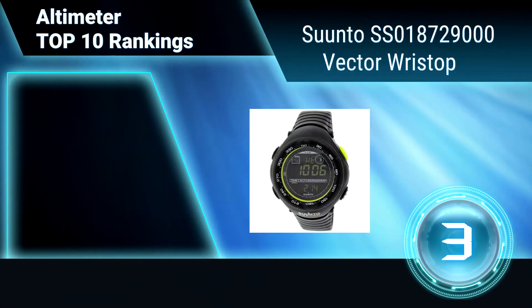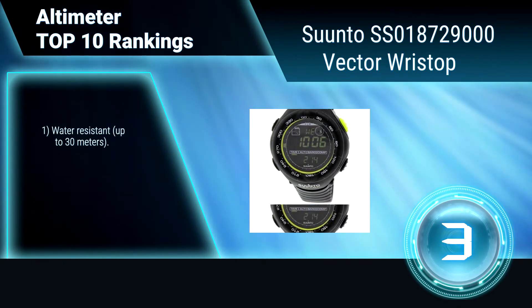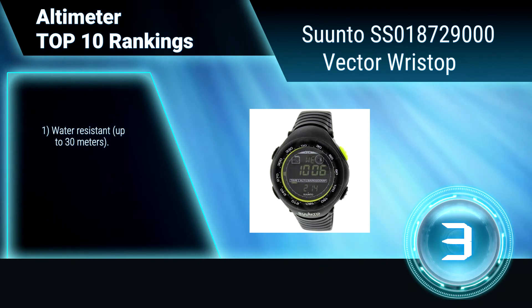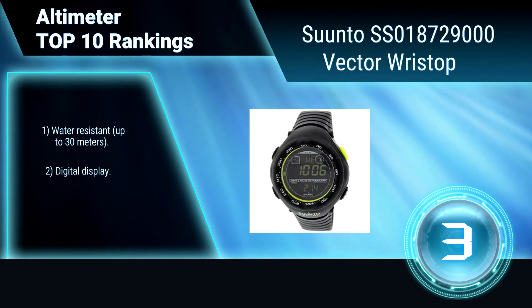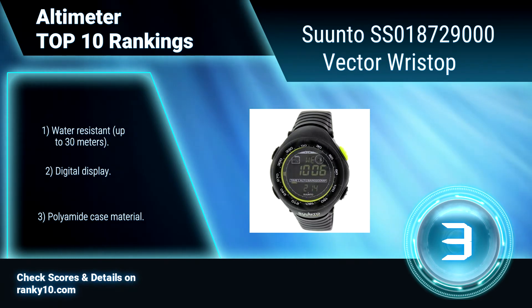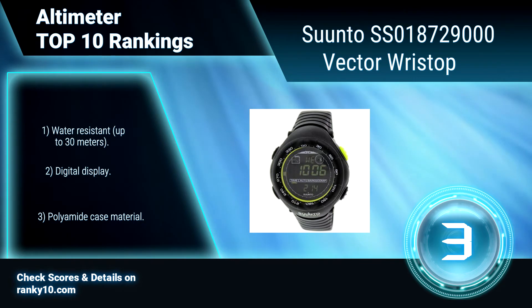Ranking number 3: Suunto SS018729000 Vector Wrist Top. This has a modern design and classy style. It can be used for running, cycling, mountain biking, and more. Its black band material is resin and has a buckle clasp. Water resistant up to 30 meters. Digital display. Polyamide case material.